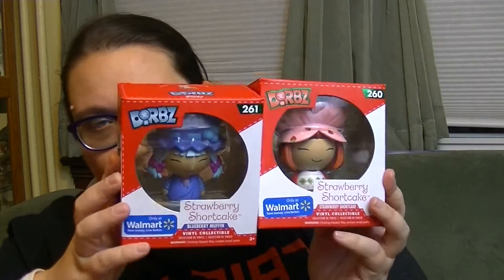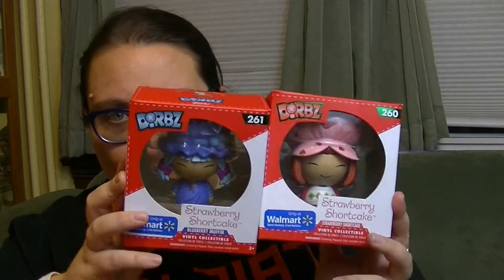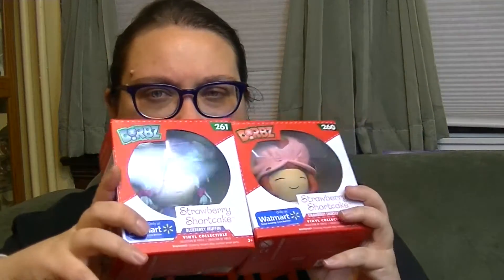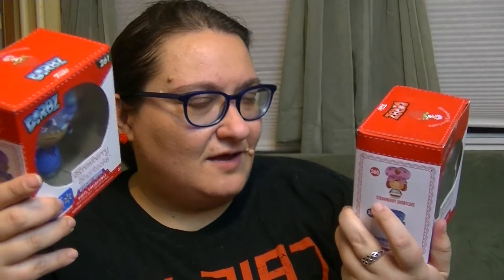It is the Strawberry Shortcake and Blueberry Muffin Dorbs. I'm so excited about these — they are so cute. I don't have a lot of Dorbs. I mostly have gotten ones that are from collector's boxes or ones that are just characters I absolutely adore. So I have to have these. I'm going to get these girls out of their boxes, and why don't you guys hit the subscribe button.